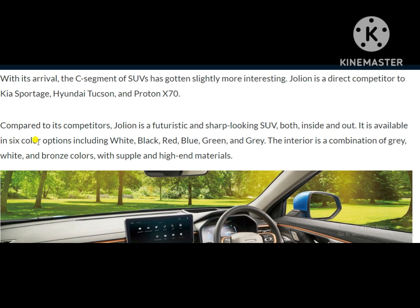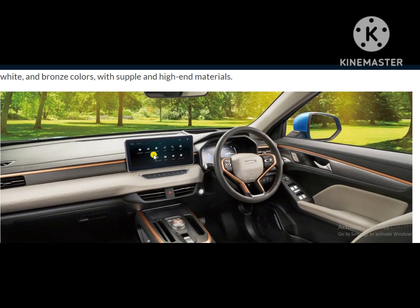It is available in six color options including white, black, red, blue, green, and gray. The interior is a combination of gray, white, and bronze color with supple and high-end materials.